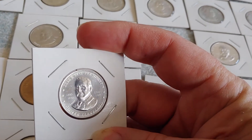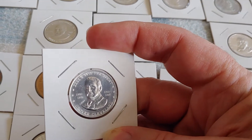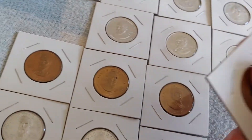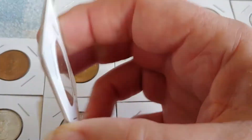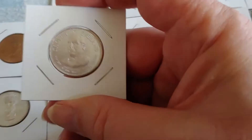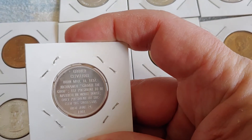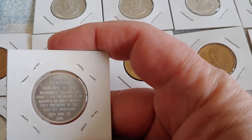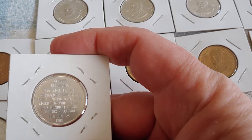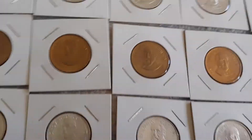The next one is Grover Cleveland. Note the two sets of dates — 1885 to 1889 and then again 1893 to 1897 — he was president twice. Here he is in bronze and in silver. He didn't change direction, which is neat. Nicknamed 'Grover the Good,' first president to be married in the White House, and the only president to succeed his own successor — that still remains unique.